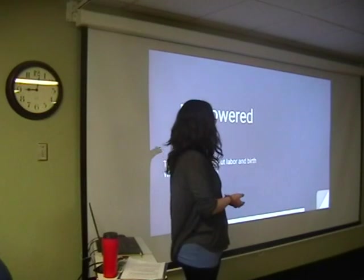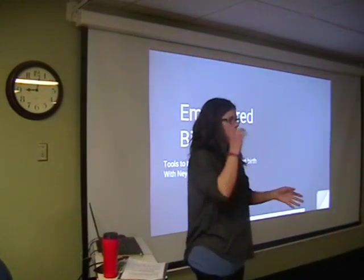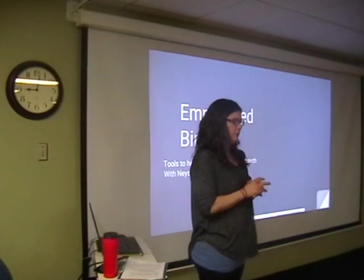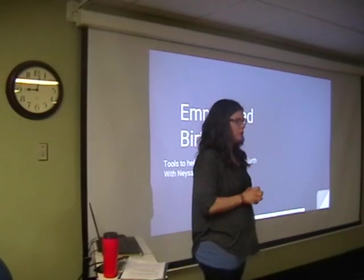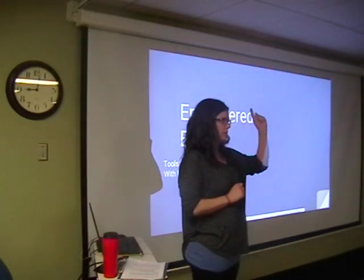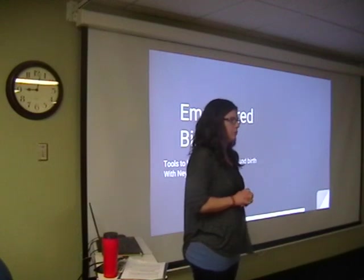Welcome to my birth class, Empowered Birth. My name is Nisa Anderson. The first thing I want to let you know is, if you want to eat and drink, please do. I want you to stay hydrated. The bathrooms, if you're not familiar with where we are, are just down the hall — first place you can turn right.